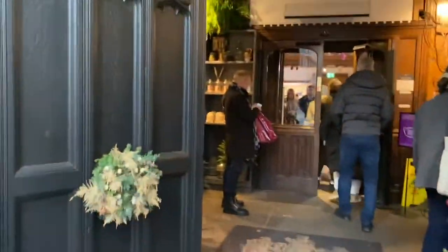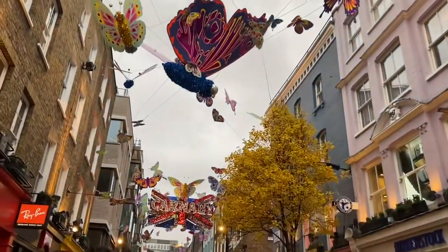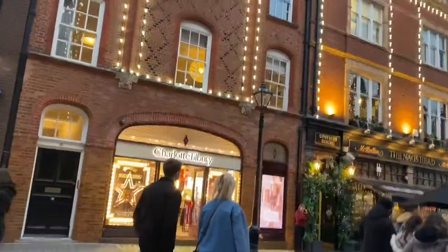I decided I was even going to go inside the shop just because I wanted to see how many flowers they actually had. To my surprise there were a lot of designer handbags and other products that weren't related to flowers.